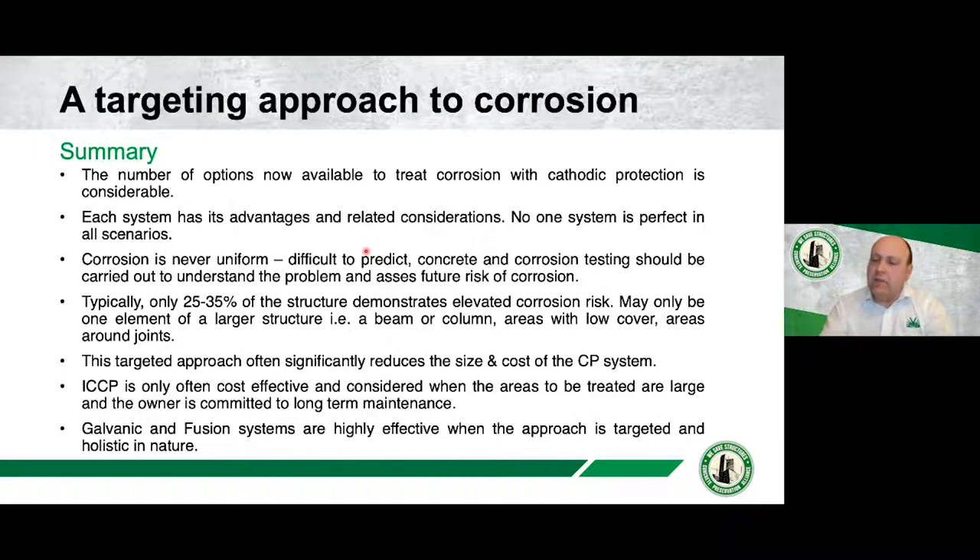Another thing I've personally seen is that ICCP is a very valuable technique and will continue to be so, but it's really only considered cost-effective when treating large areas and when you're committed to long-term maintenance. Galvanic systems and Fusion — which I'll explain later — are much more effective when looking at a targeted approach, when you may only be trying to protect one beam, one column, or one small area. They are far more cost-effective, quicker to install, and have their own advantages.